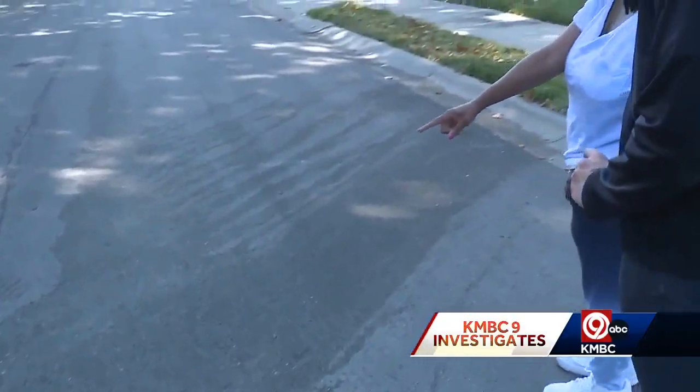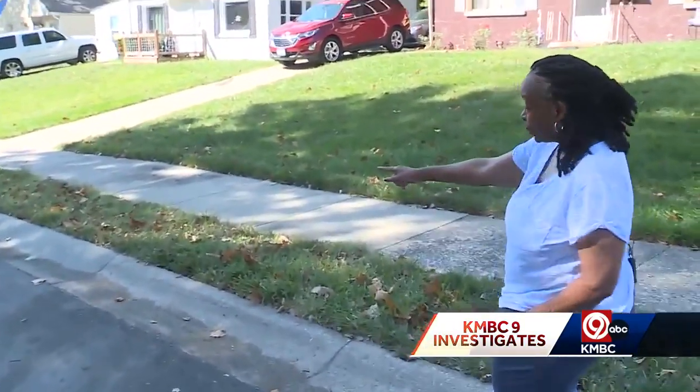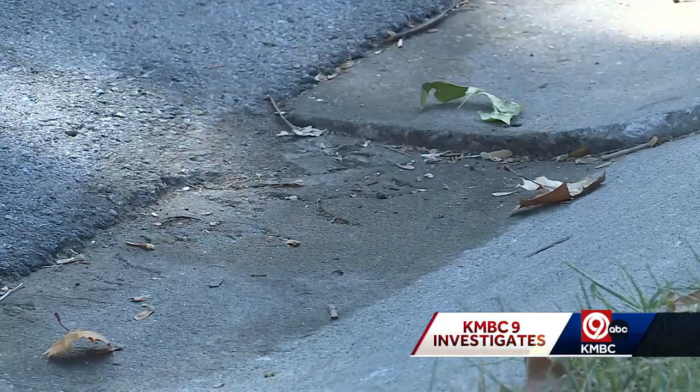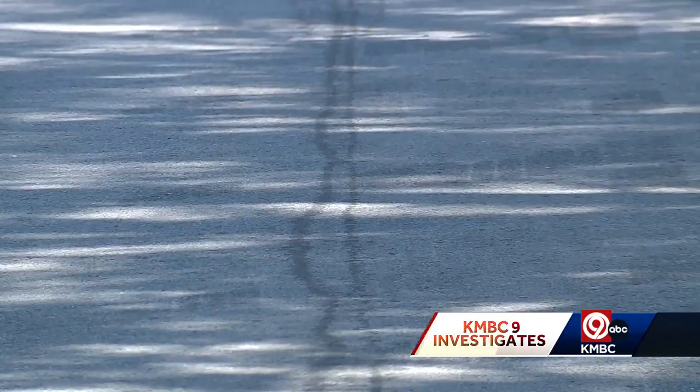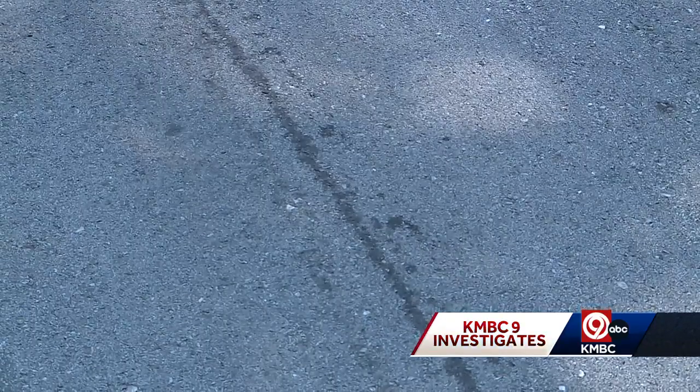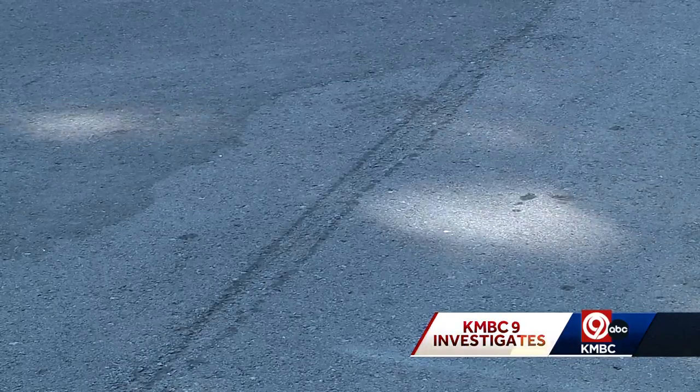So then when they pulled the lever, it started to run, and it ran all the way down to where that little curb stops it. She wants it all to stop, contacting 3-1-1 several times. The city tells KMBC9 Investigates crews have come out to wash the street and they're working to solve the issue of the fluids leaking.